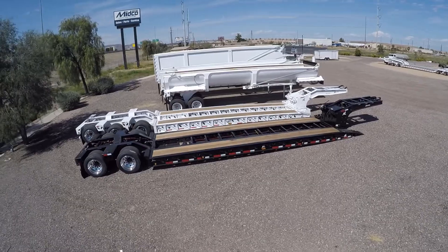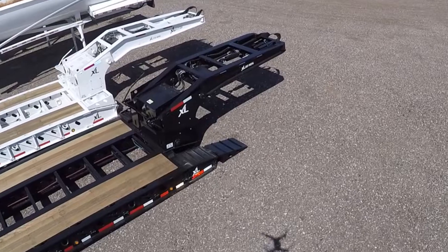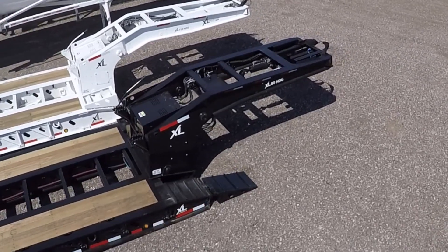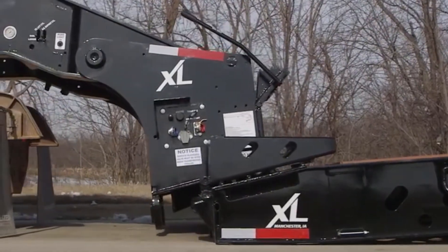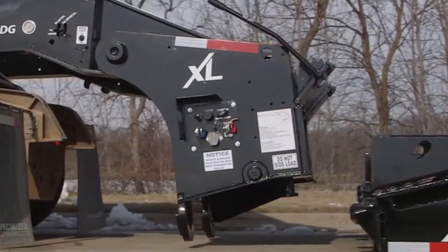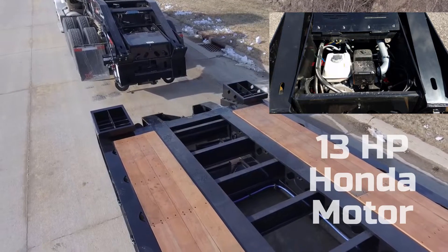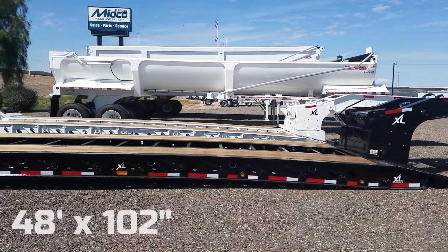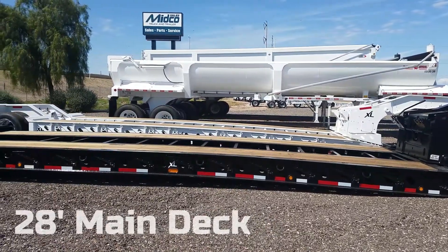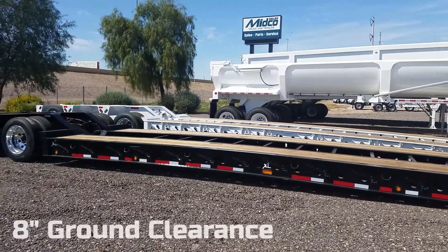The gooseneck can be adjusted to five different ride height positions. It can be separated from the trailer with a truck's wet kit or with the self-contained power unit, saving time loading and unloading. The overall length is 48 feet, the main deck measures 28 feet, with a 22-inch loaded deck height and 8 inches of ground clearance.